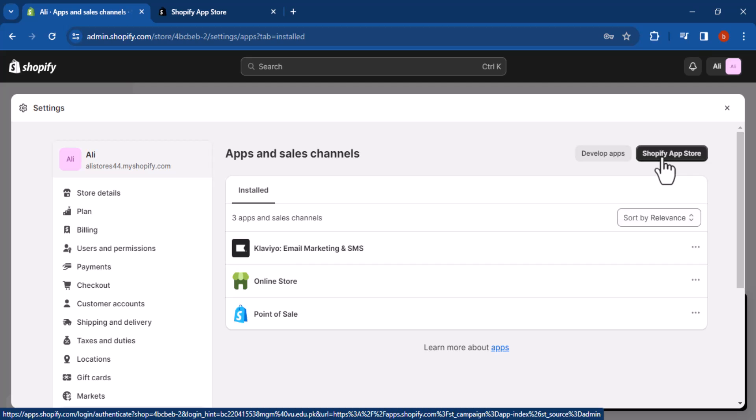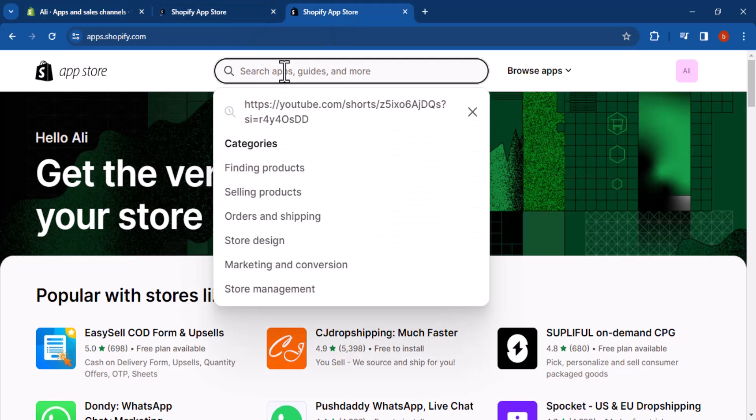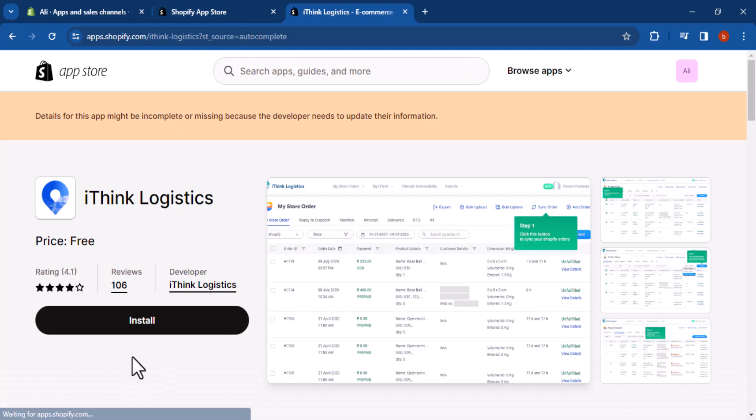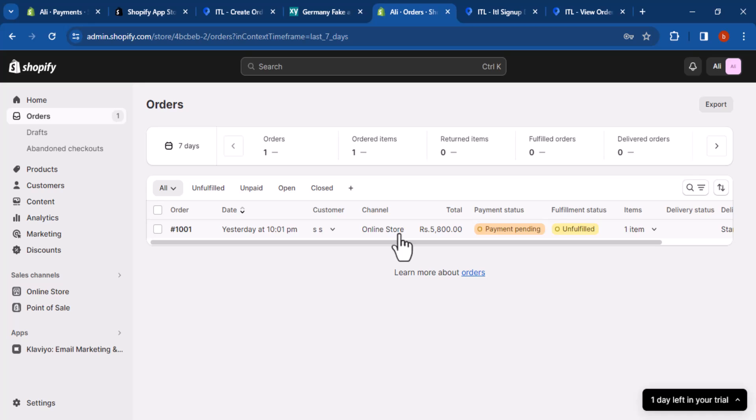Step two: Install the iThink Logistics app from the Shopify App Store. To do this, go to the Shopify App Store and search for iThink Logistics. Click on the 'Add App' button to install the app.